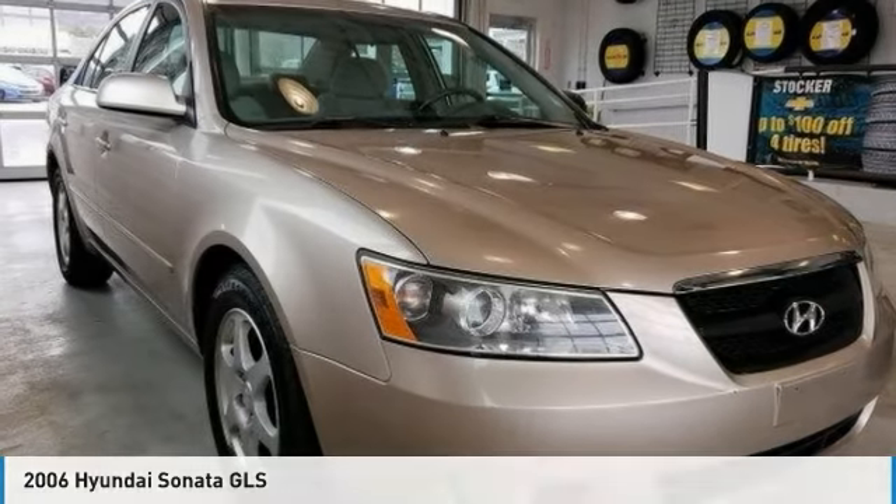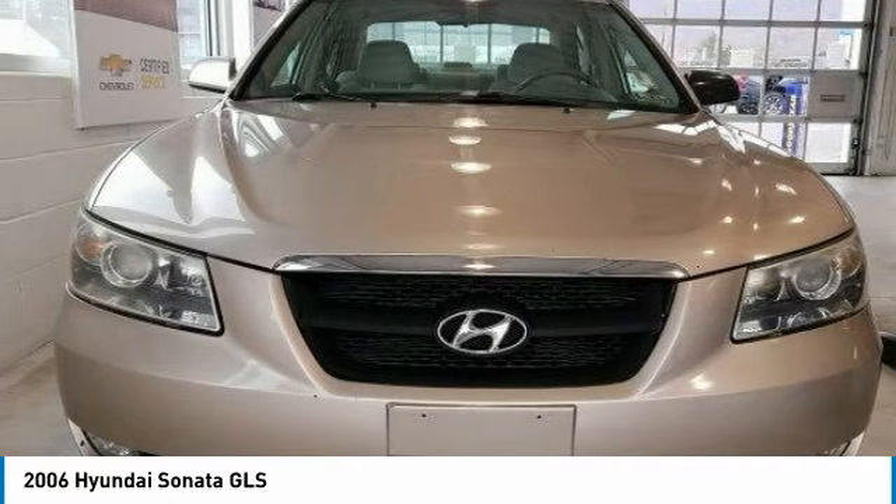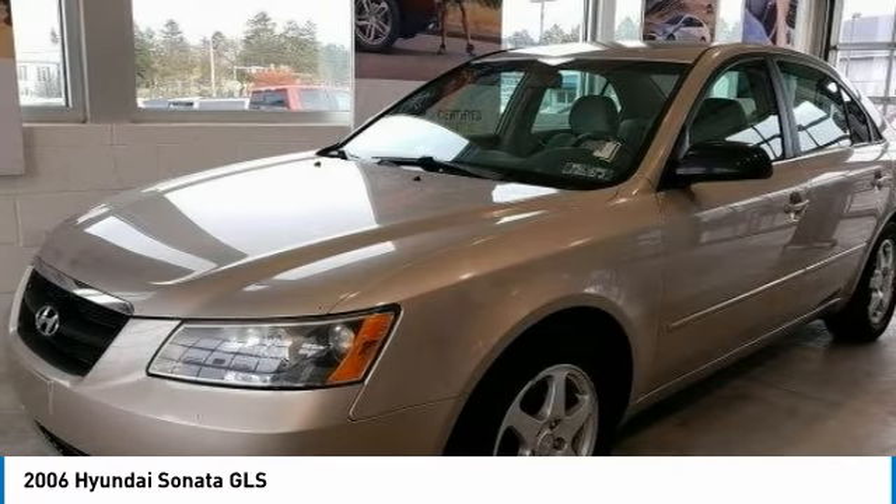2006 Sonata. The Sonata has a long list of technologically advanced interior features and options that make driving safer, more convenient, and much more fun.